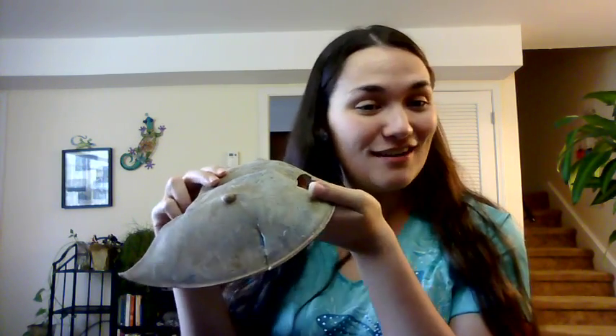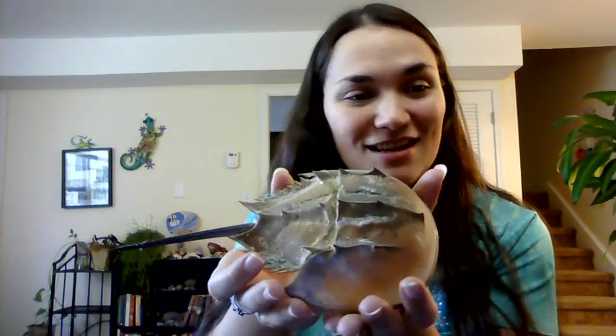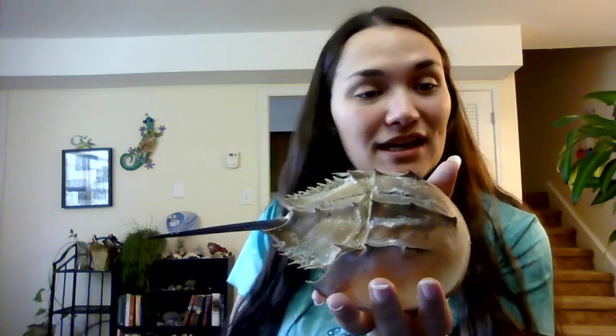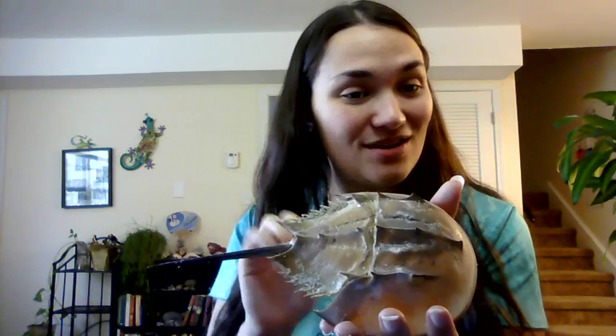They're not actually really crabs. They're called horseshoe crabs because they have that nice, tough, durable exoskeleton, but they are more closely related to spiders than anything else — spiders, scorpions, those kinds of creatures — which I find fascinating. To get a better idea of what one typically looks like, instead of this guy — whose nickname is Spartacus, kind of beat up and missing a lot of his parts — I have a second specimen. This is a much smaller but much more intact specimen that I got off of Ocracoke Island in North Carolina just this last year in October.